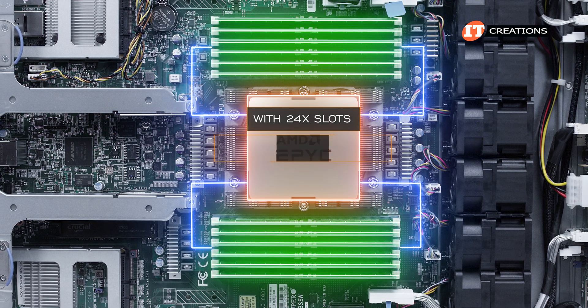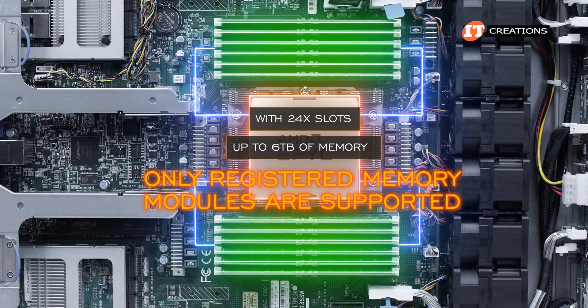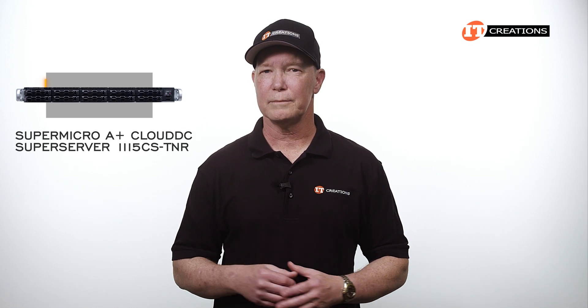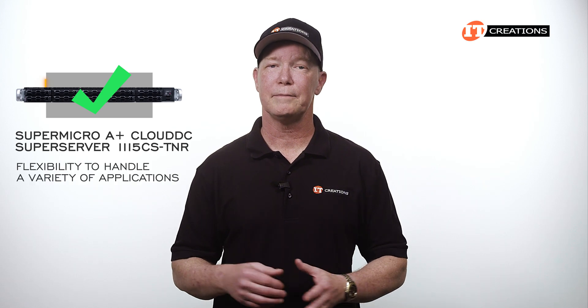With 24 slots, you could achieve up to 6 terabytes of memory. Only registered memory modules are supported. This platform is purpose-built for efficiency and performance and comes with a minimal configuration — not a whole lot of options, but it does provide a great deal of flexibility to handle a variety of applications.